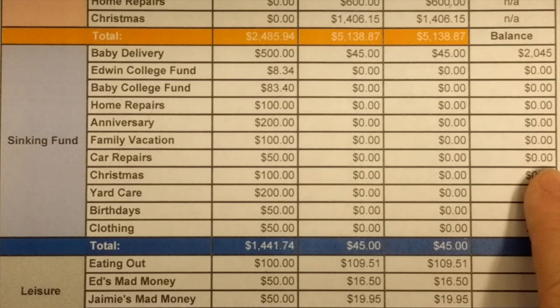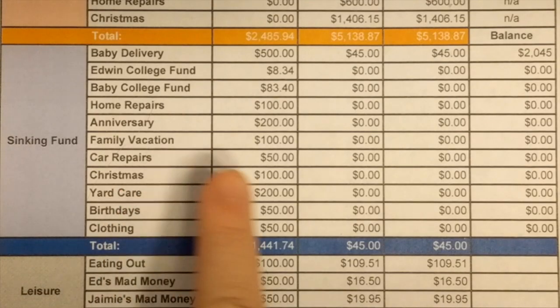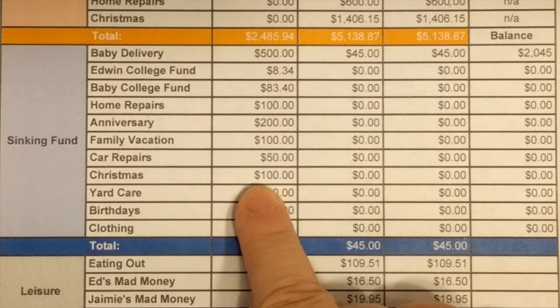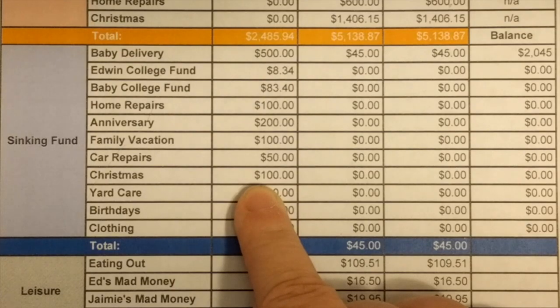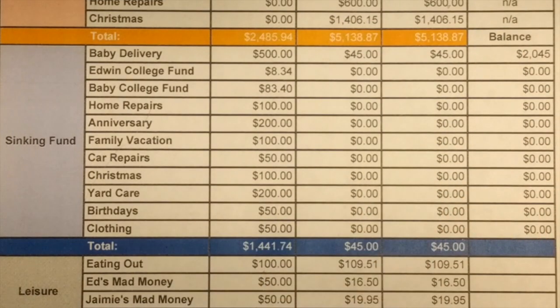Because we didn't have a plan, we spent over $1,400 at Christmas — it was completely unbudgeted. Coming January I know we probably didn't need to spend that much. Let's say we spend $1,200 — that means we put away $100 a month. So starting in January I can put $100 a month aside so that when December rolls around I have $1,200 and hopefully we can stay within that budget.